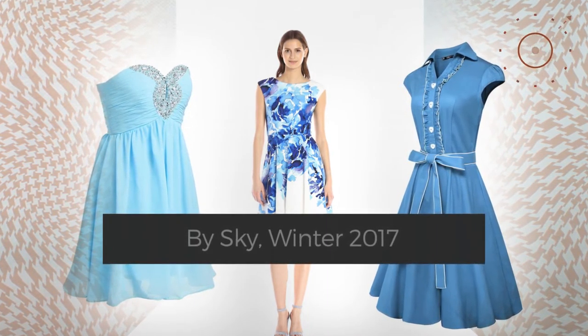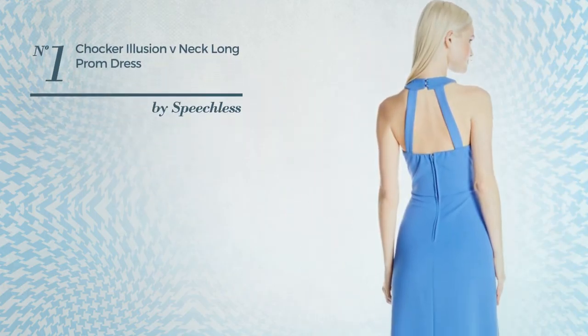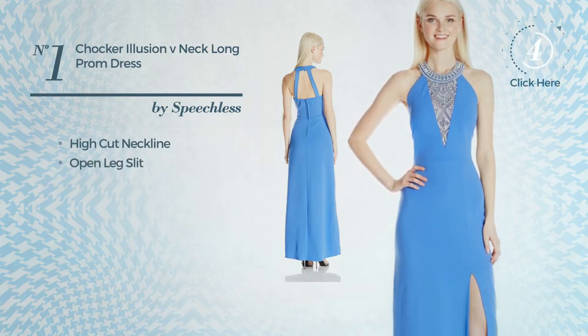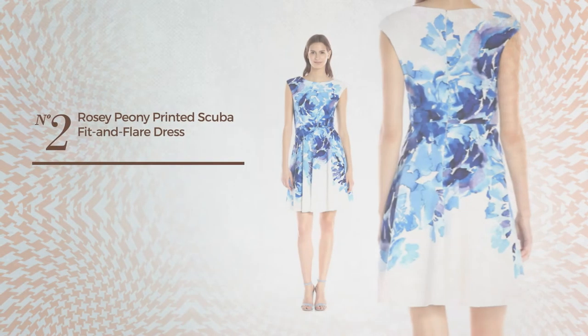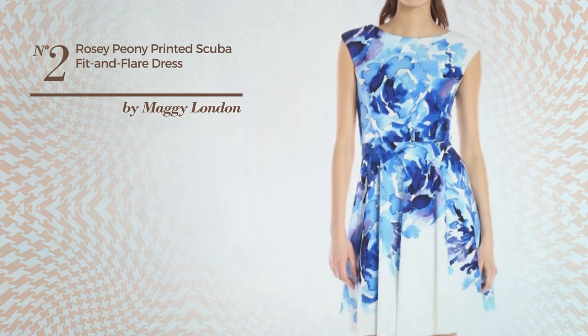Number one: an apron maxi length dress featuring an illusion look. This dress includes a high cut neckline, open leg slit, and long hemline. Available exclusively in this color.